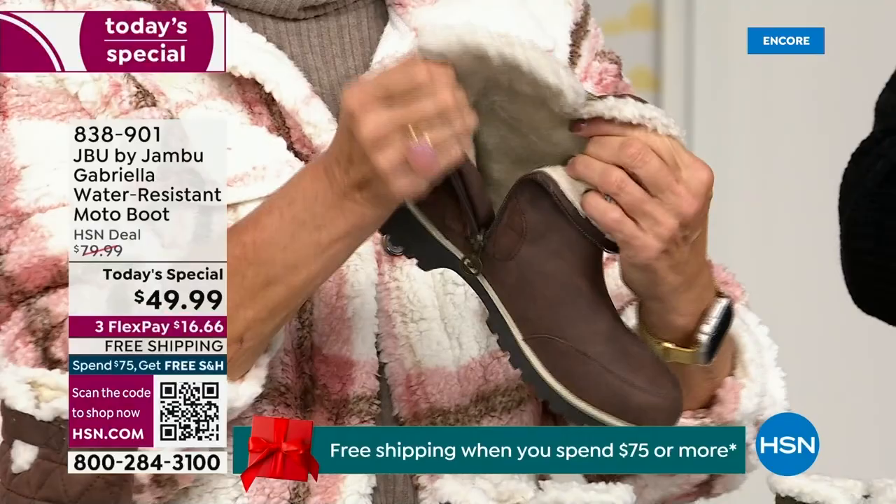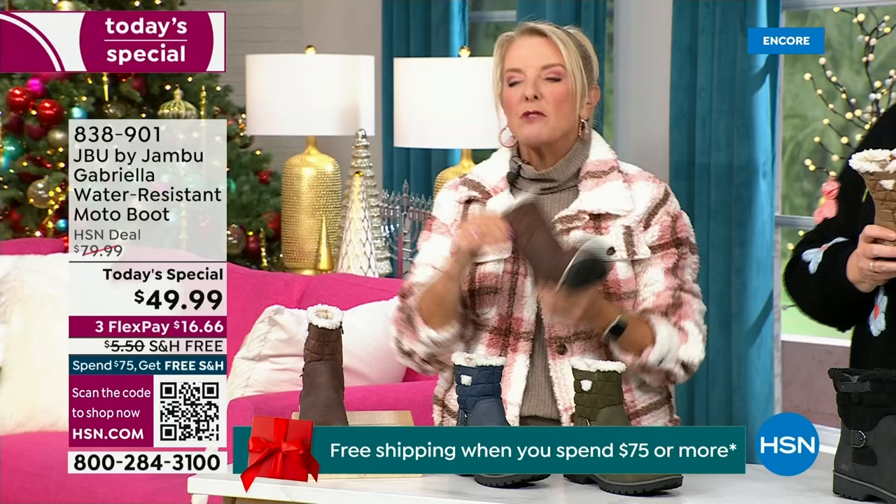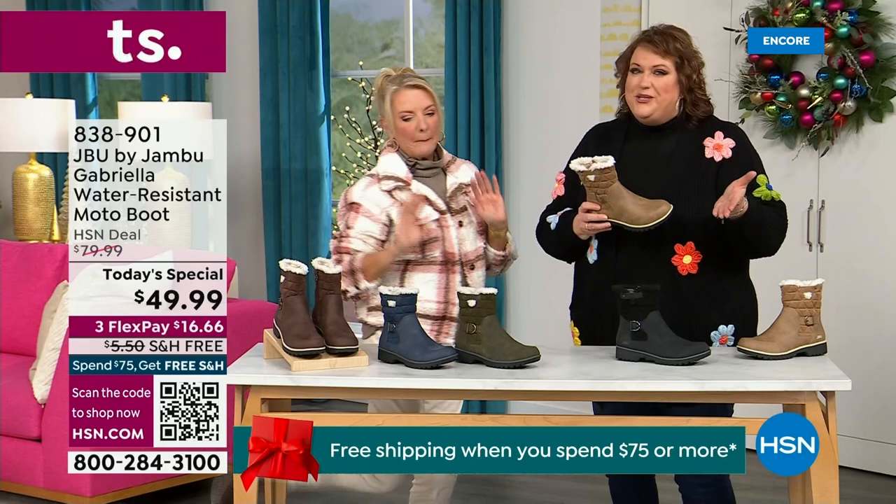Now you can bring on those inches of snow, the rain, the sleet, the mud, the wet grass. Here in Florida, it's sunshine but it's chilly — you're going to be able to wear this and really be comfortable and look so stylish. We brought the fashion to a winter boot and did something that you want to show off.